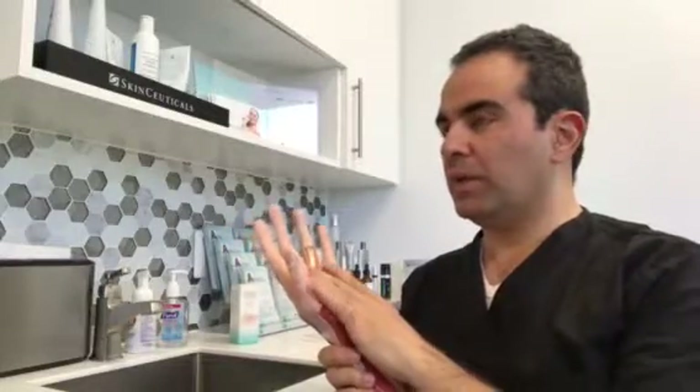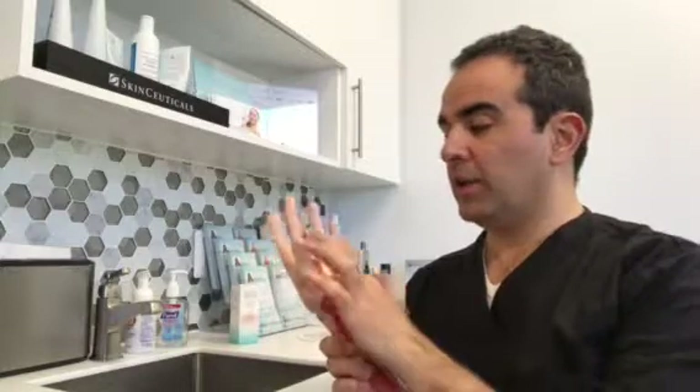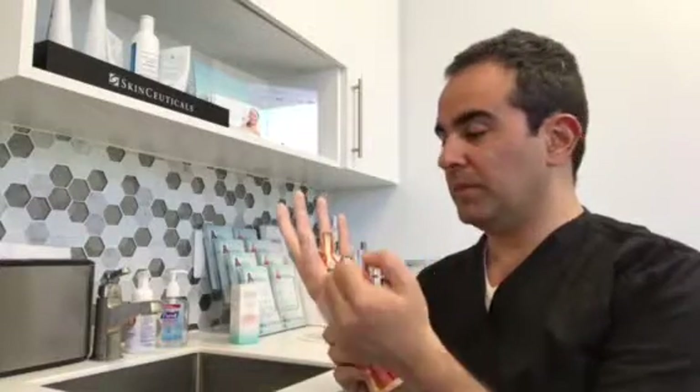The flexor tendons are a group of tendons that run on the palmar side of the hand. There are two tendons for each finger, except for the thumb which has one tendon. These tendons are responsible for making a fist and moving the fingers into a flexed position.